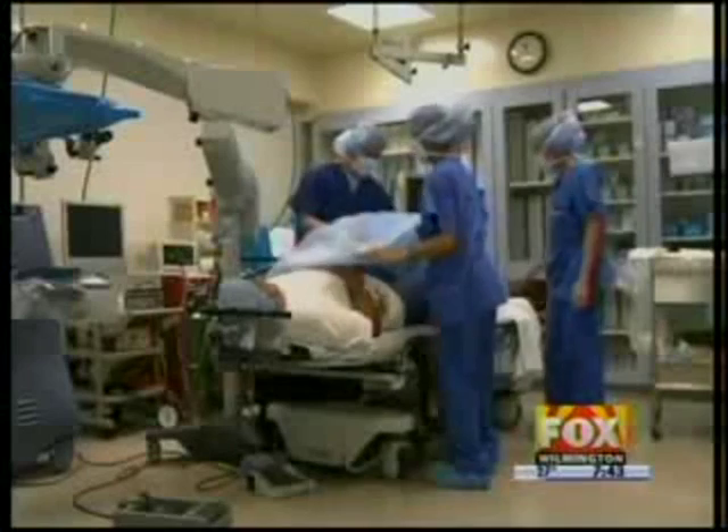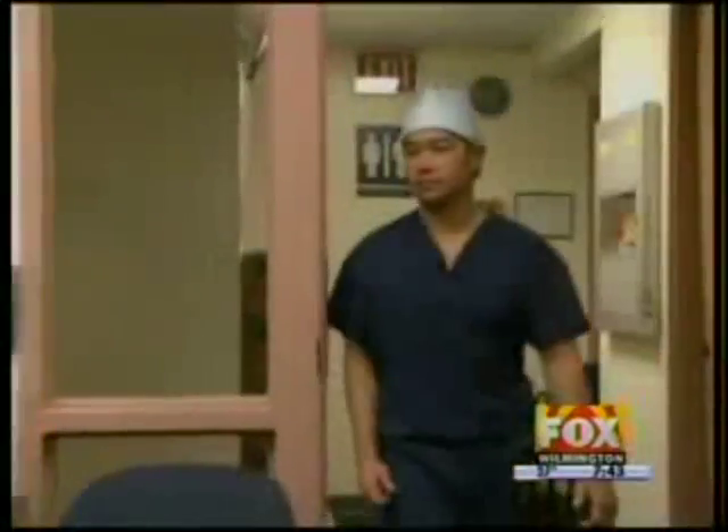Is there a certain age where you start seeing people who are really in need of cataract surgery? Usually cataracts start developing when people are around 60, and we'll operate on people in their 50s all the way up into their 90s. It really just depends on when it's affecting their life.